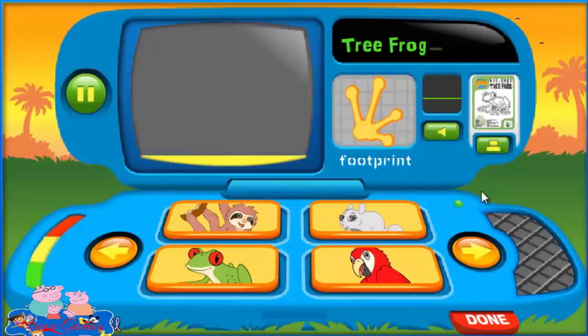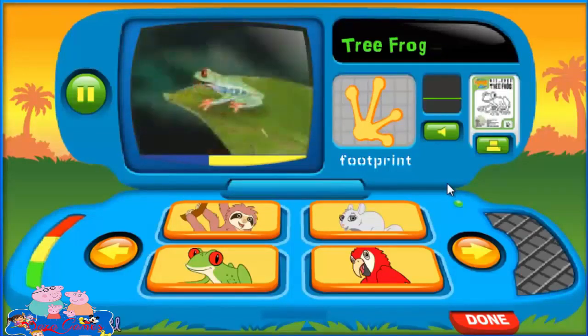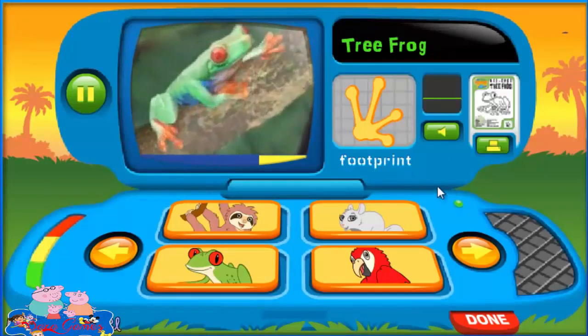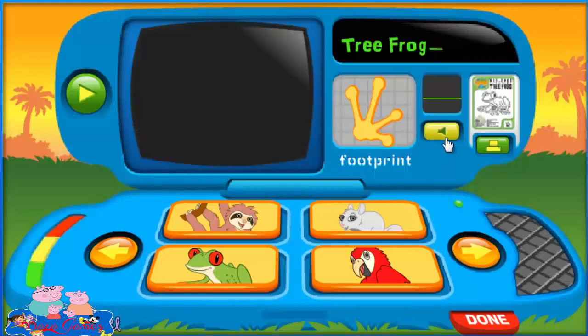Tree Frog! Tree frogs live in the trees in the rainforest. What color eyes do these tree frogs have? Red! Right, so these are red-eyed tree frogs. They have super strong legs so they can jump really high. And look — their toes look like suction cups. Their toes help them stick to anything they want to climb. Now let's call out to the Tree Frog. Say... Ribbit!